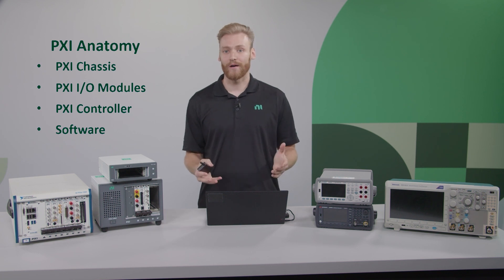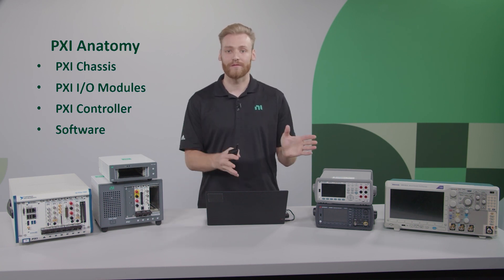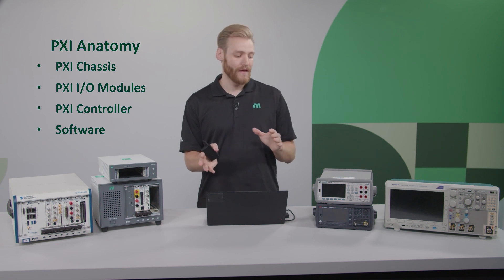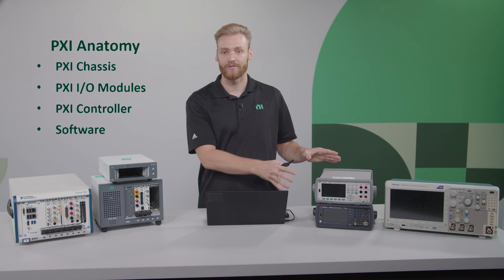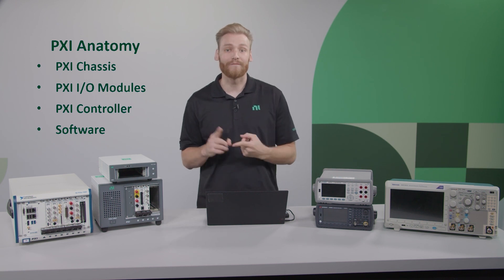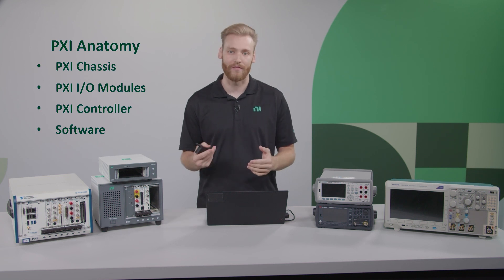Finally, we have software, which is an extremely important component since you can't do anything with PXI without it. We have different levels — from Instrument Studio, which gives you parity with the physical interface on a box instrument, to LabVIEW, where you can program automated tests. We also have drivers that are compatible with many different third-party languages, including Python, C, and many others.